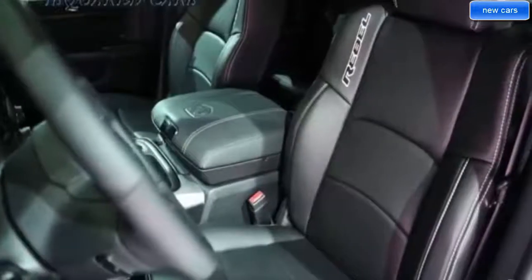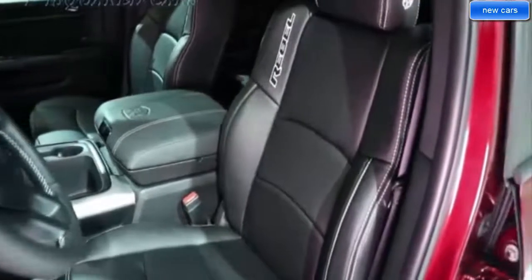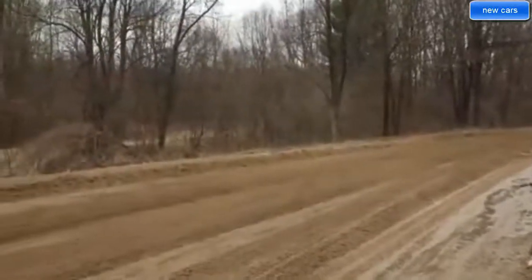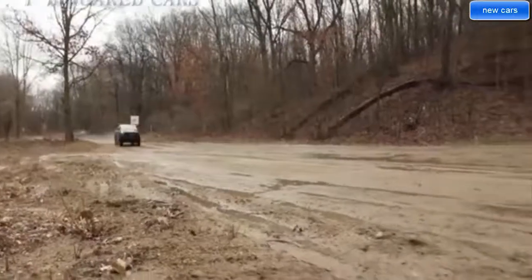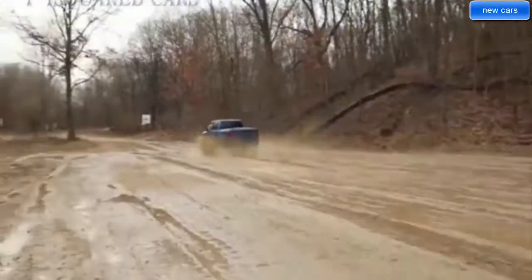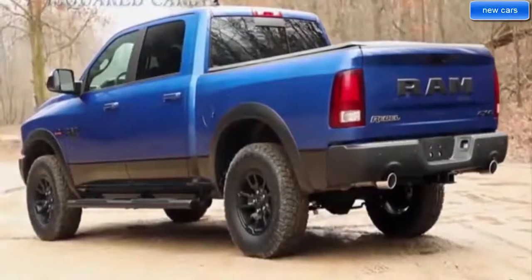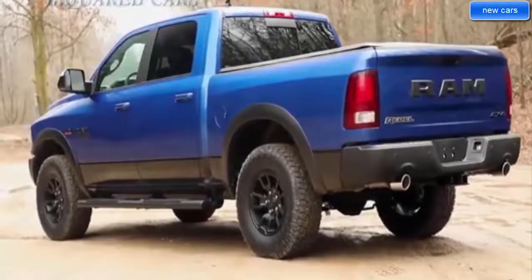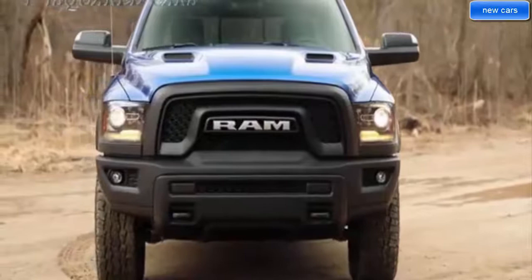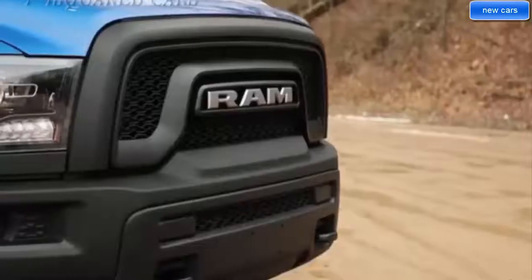The most luxurious truck in its class — more space, more storage, more leather, more technology. The all-new 2019 Ram 1500 is truly the best combination of grit and grace. Step up to the most luxurious truck in its class with best-in-class interior storage volume, covering an impressive 151.1 liters of storage space.